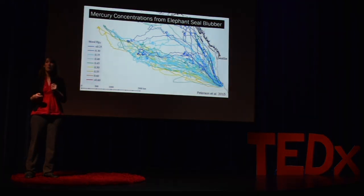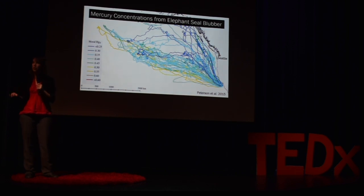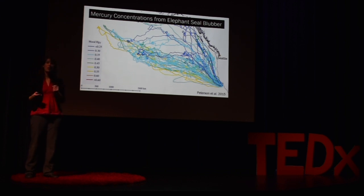We've all heard how we shouldn't eat certain types of fish too often because of mercury concentrations. But one of the big unanswered questions about mercury has been where does it come from in the ocean, how is it distributed, and especially how is it distributed below the ocean surface, which is difficult for us to monitor. My colleagues from UC Santa Cruz tried to tackle that question by sampling the blubber of elephant seals after they returned from their migration.